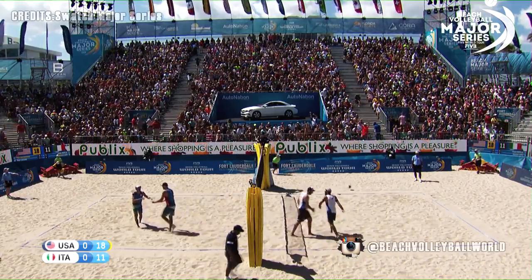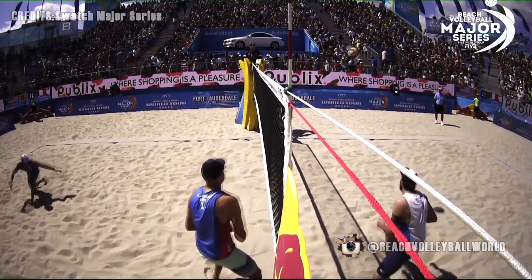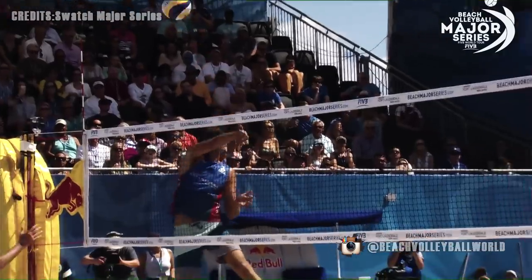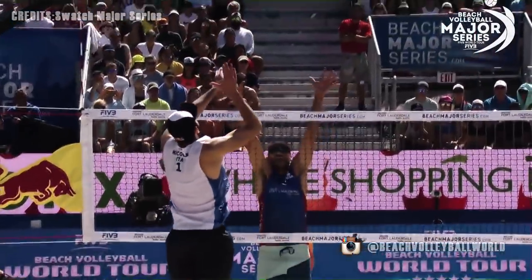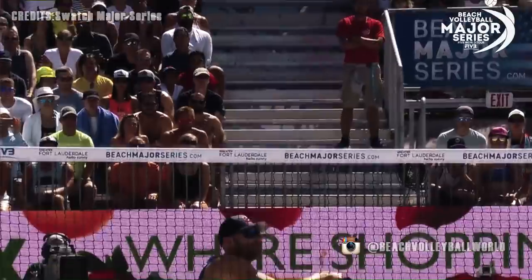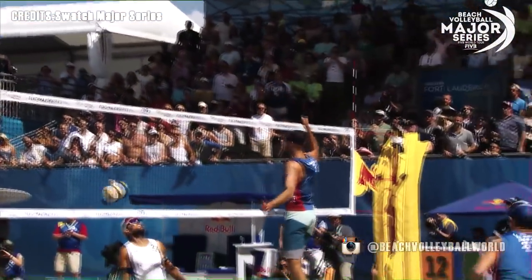He's beaten by Dalhausser. What a great form. Look at him — he waits for it, sees that it's going to be a shot, delays his jump. Goes up with one hand and throws it back to the main part of the court, assuring that ball ends up in. This is two giants going at it — 6'8" for Italy, 6'9".